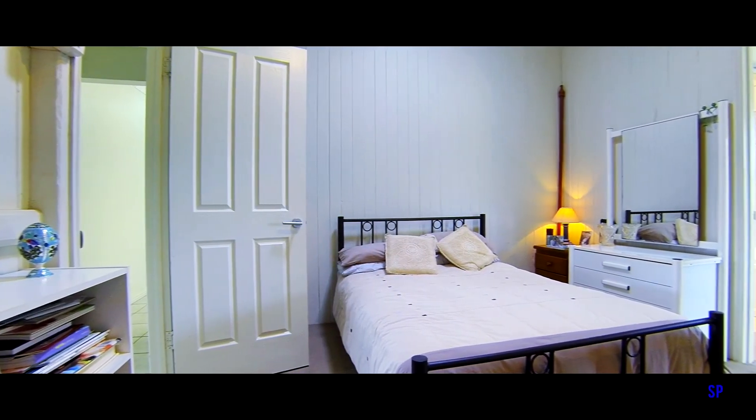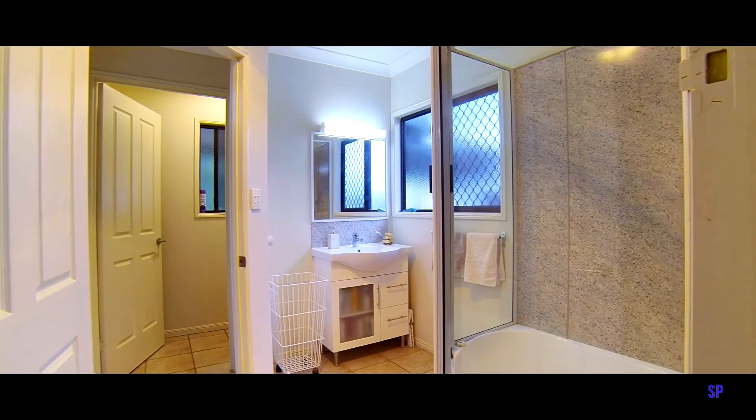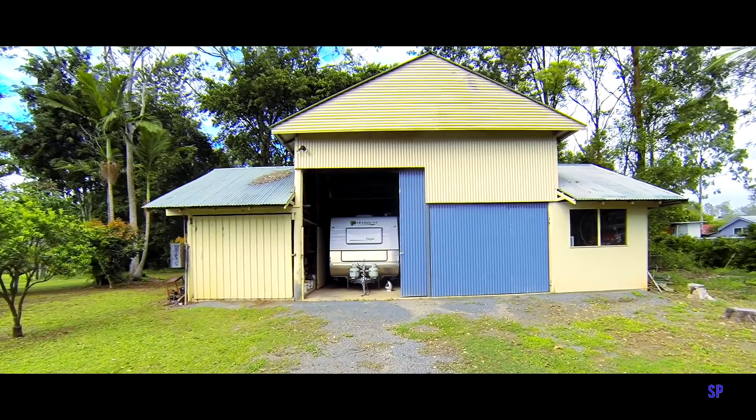One of the bedrooms has an adjoining nursery or second study with direct access to the main bathroom.